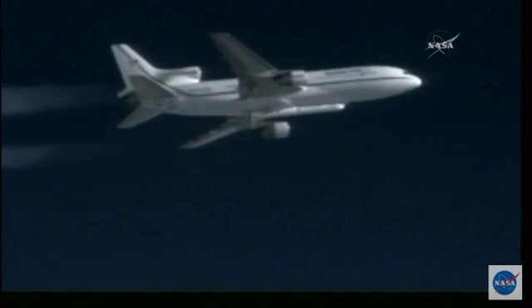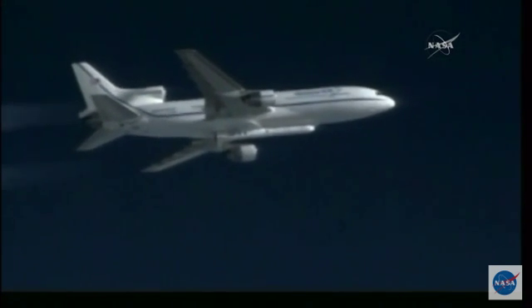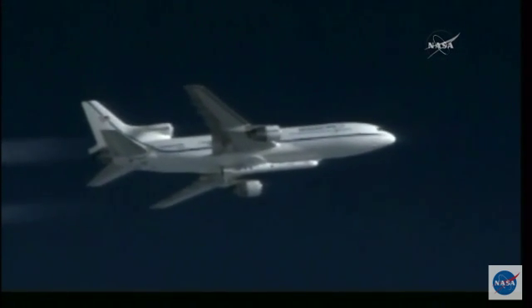L-1011, stand by — stand by as you reacquire heading. L-C, PLT, copy.